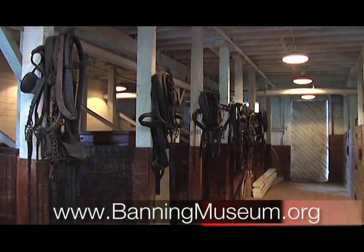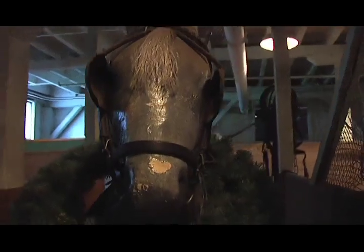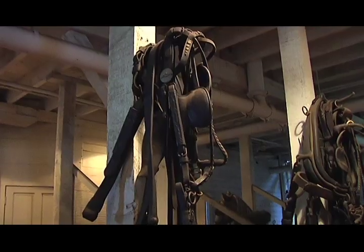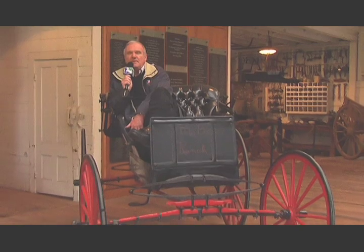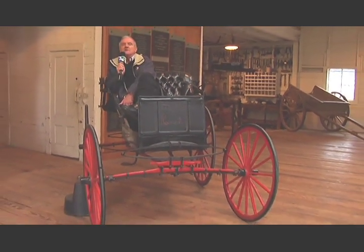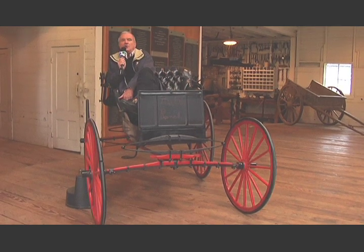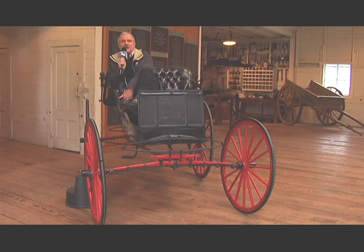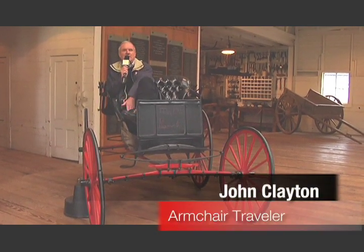The horses that Phineas Banning used for his businesses — there were about 300 horses and mules on this property. Christina, this has been an absolutely fascinating time together. My thanks for showing us around. This old vehicle from the late 1800s is one of the means of transportation from that era. This has been one of the most interesting trips we've been on, and I urge you to come down to the Banning House Museum. Your family and the kids will have a wonderful time. Until next time, this is John Clayton saying thanks for watching — so long, bye!